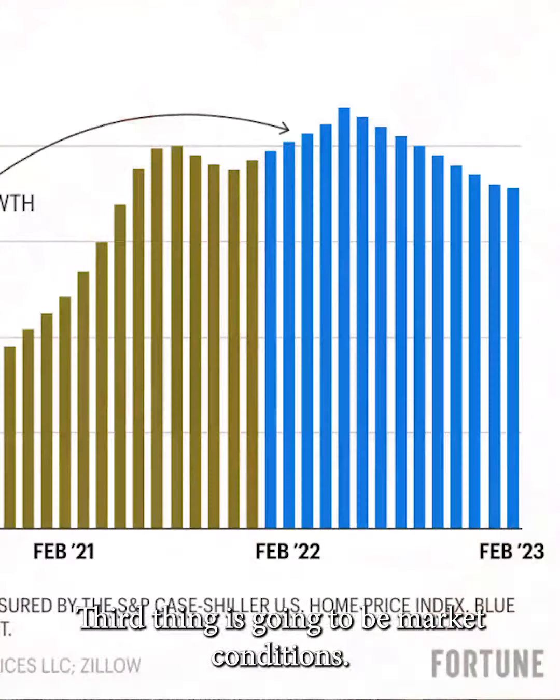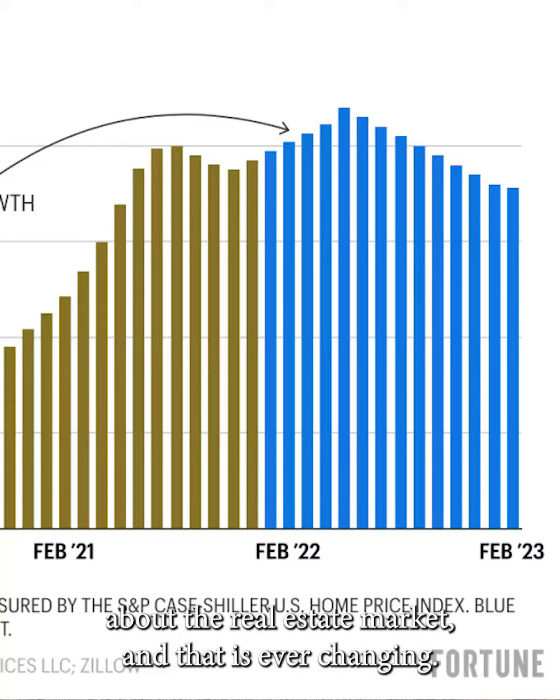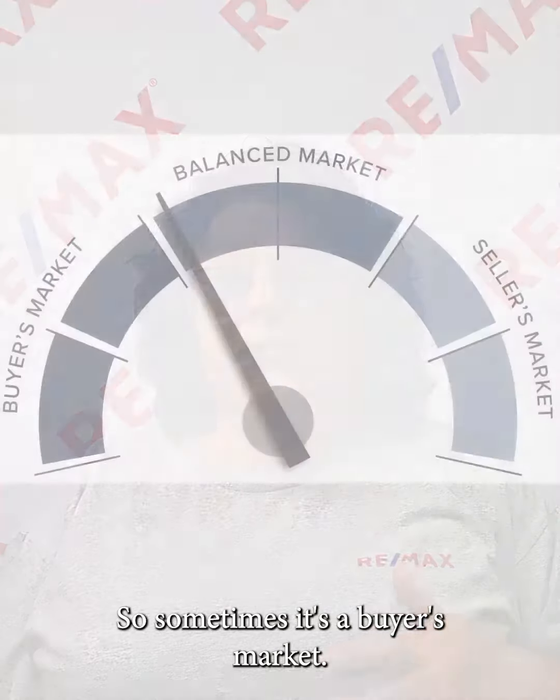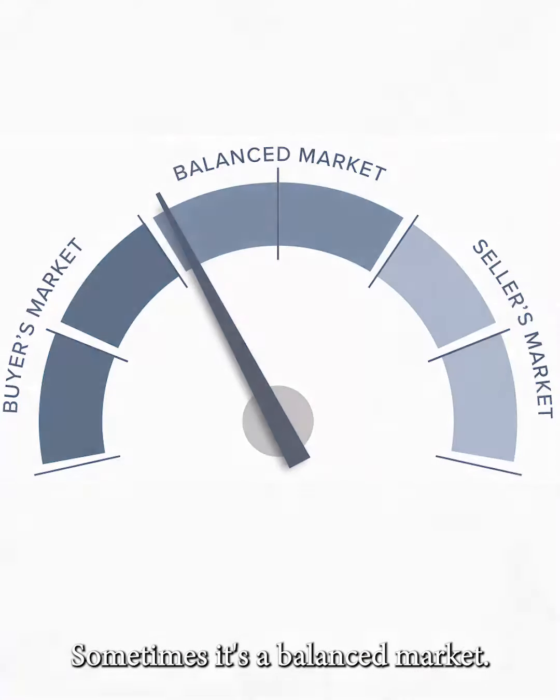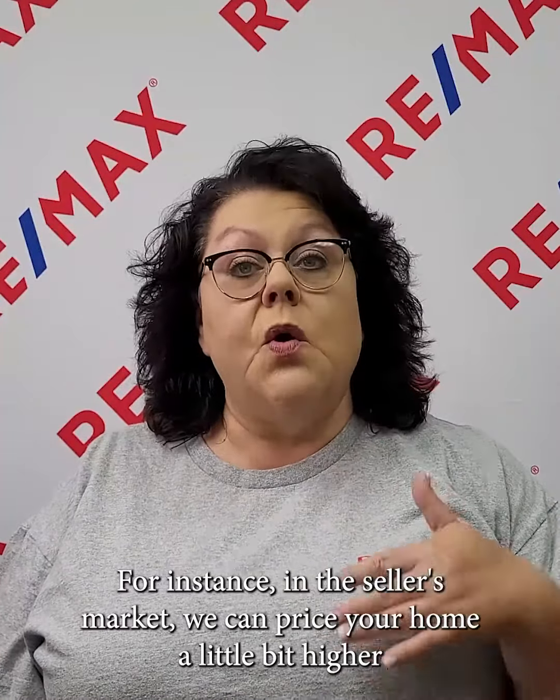The third thing is market conditions. The real estate market is ever-changing — nothing stays the same. Sometimes it's a buyer's market, sometimes it's a seller's market, and sometimes it's a balanced market. You need to understand the current market conditions, as that will help us strategize how to price your home. For instance, in a seller's market, we can price your home a little bit higher to take advantage of the high demand.